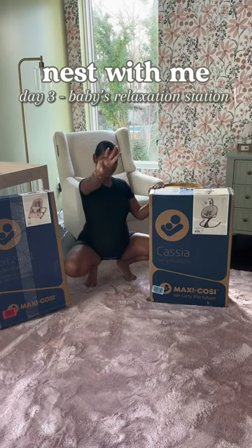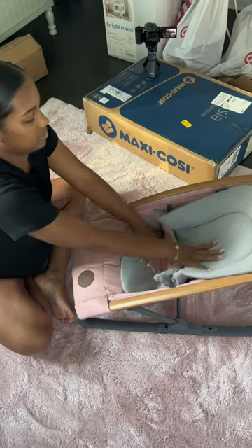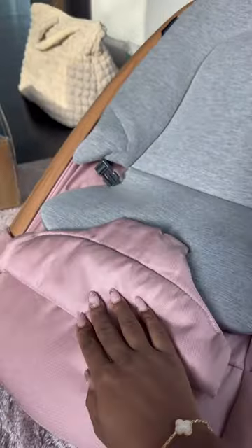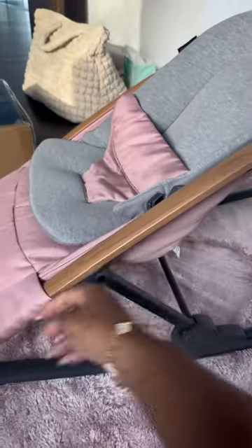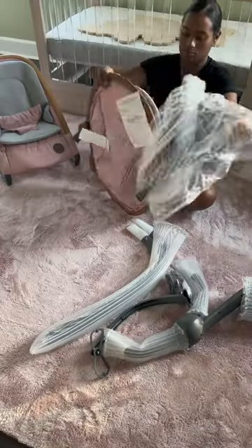Welcome back to Nesting with Me! Today we're on day three working on baby girl's relaxation station, as I like to call it. I got her rocker and her swing from Maxi Cosi — I am absolutely in love with both of them. From the color down to the cushion, it's just so plush, and the fabric is nice and soft.